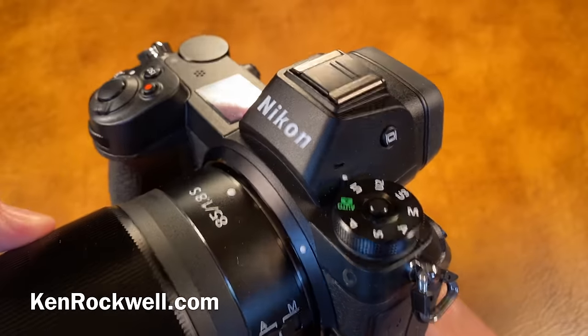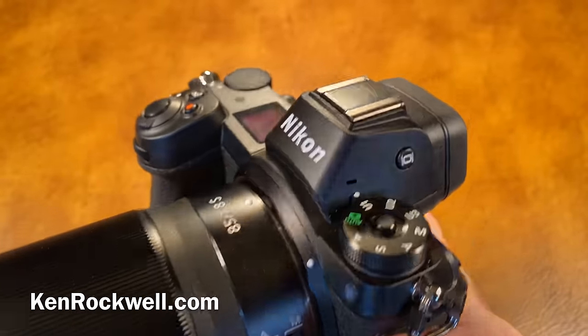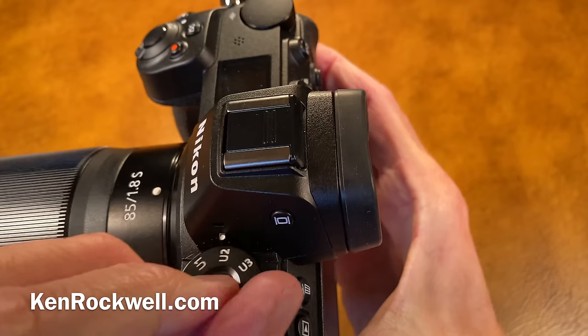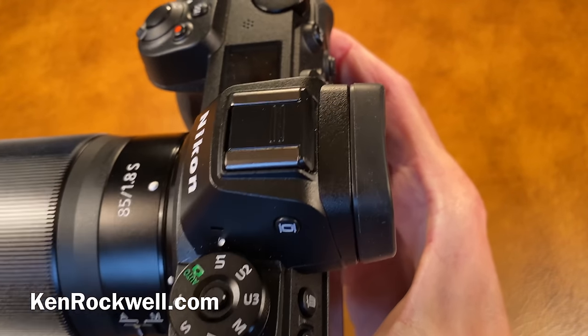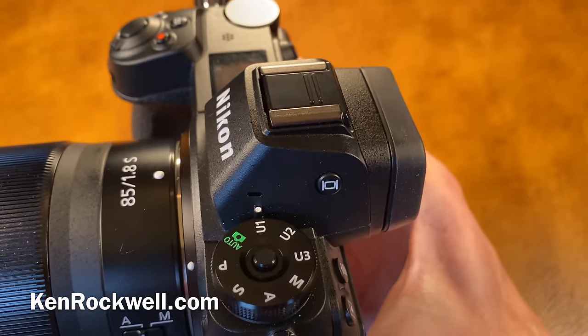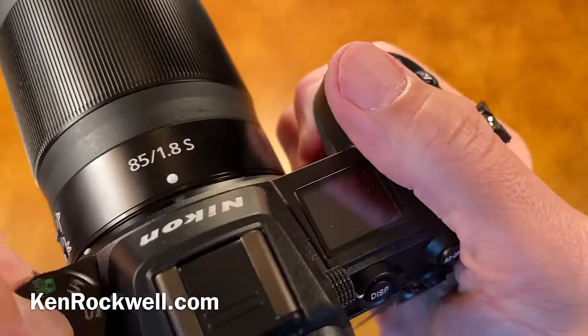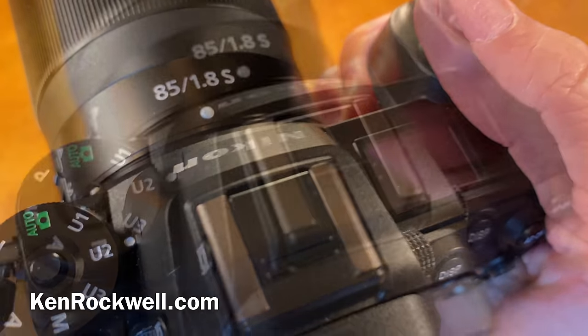I'd recommend just going to Canon if you're going to go mirrorless full frame. The fact that the Canon cameras with C1, C2, and C3 recall everything I need — this Nikon doesn't. Every time I change from shooting a landscape to photographing a person, there are more settings I have to make on the side.